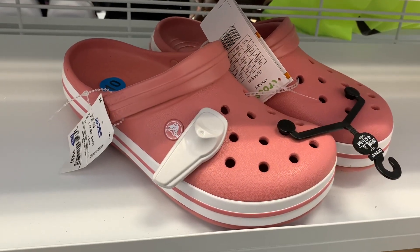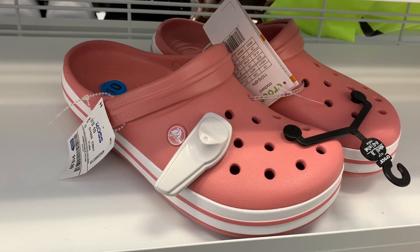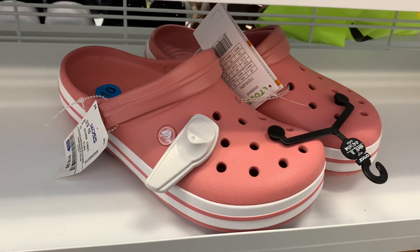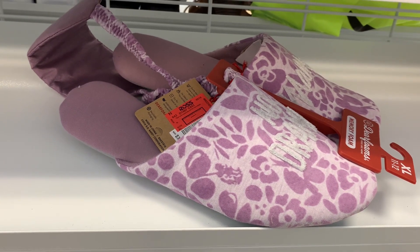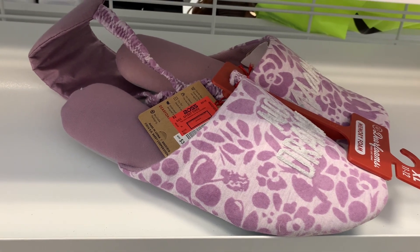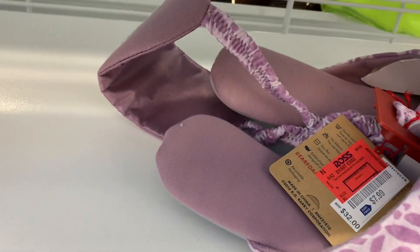They also have these Crocs in a beautiful pink and white color for $16.99 — it's like the perfect season for this. They also have these Dearfoams — I think Target has this brand too. These are only $7.99 and it comes with a sleep mask! That's so awesome.